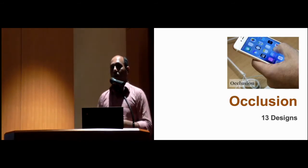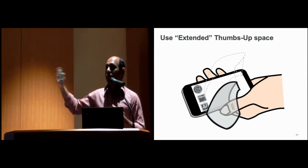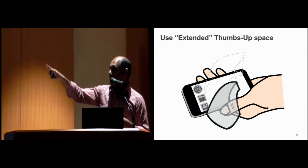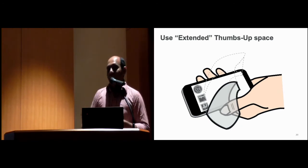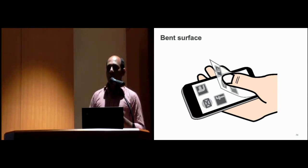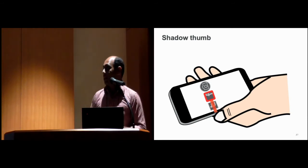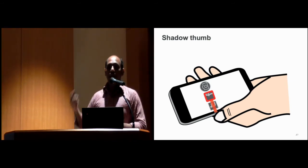For the occlusion problem, three common solutions were proposed. First, the Thumbs Up space can be divided into the space above the phone and a space on the side, forming an extended Thumbs Up space — placing items there avoids occlusion. Second, a bent surface can hold items with less occlusion risk. Third, an offset mapping can be introduced so that instead of a one-to-one correspondence between finger position and selected item, the highlighted item is accessed from outside the occluded area.